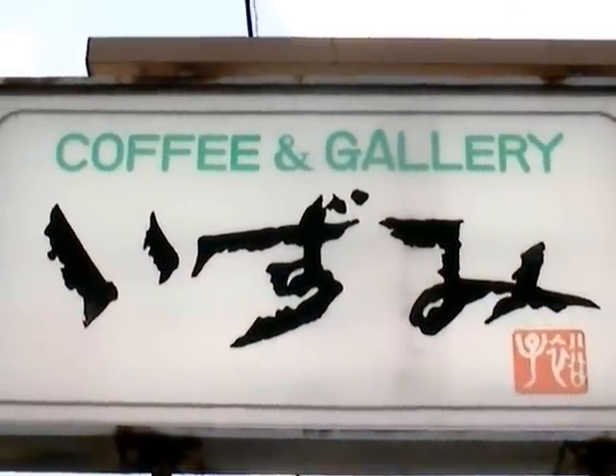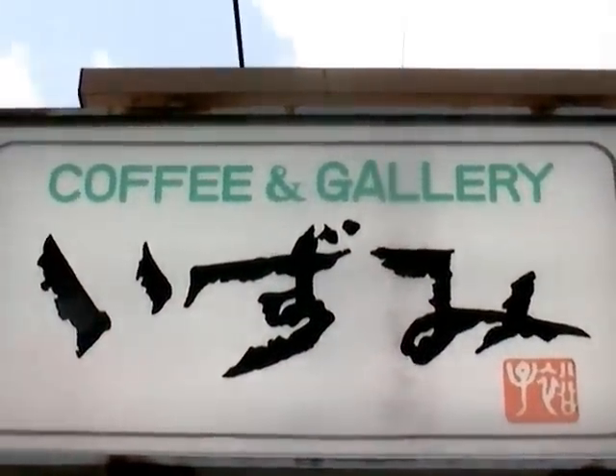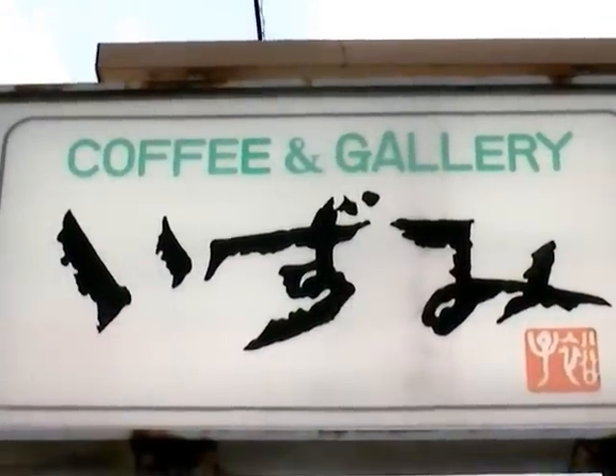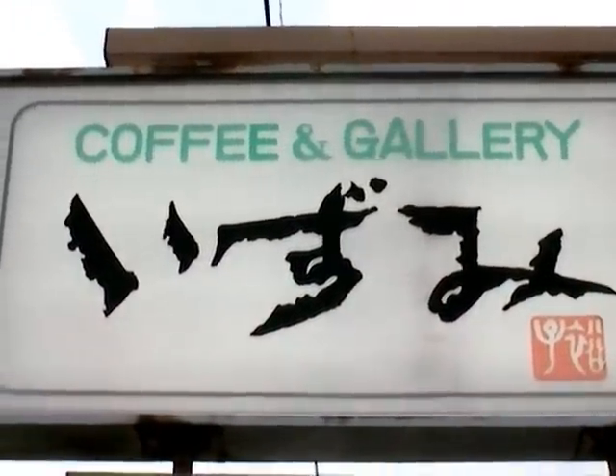Izumi Coffee and Gallery. This is where Masaki has his gallery showing from the 8th to the 13th of November. Let's go take a look.